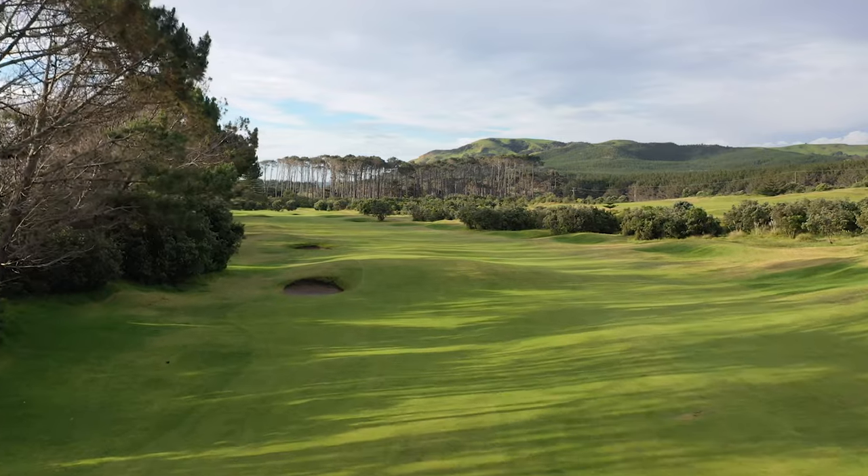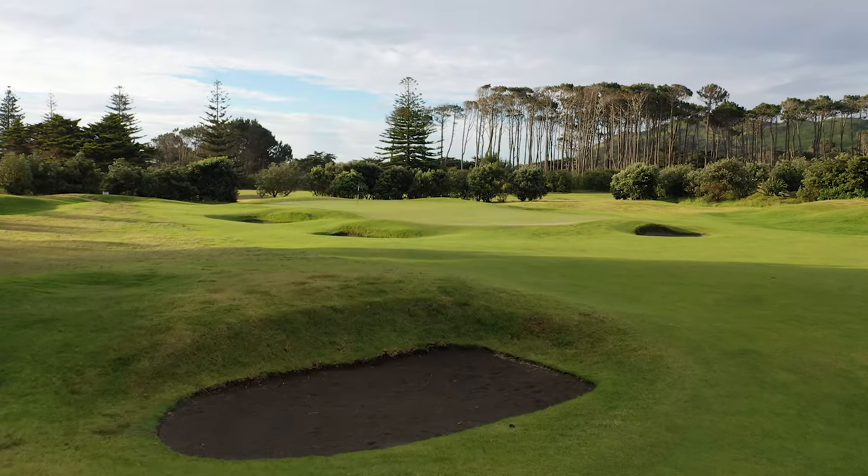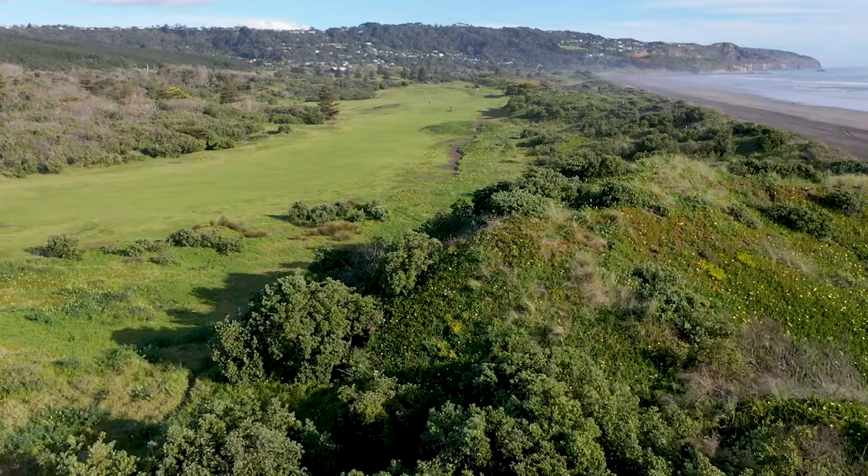For me personally, my favourite is the 12th, which is a par 5. There are four par 5s — all pretty stunning golf holes.